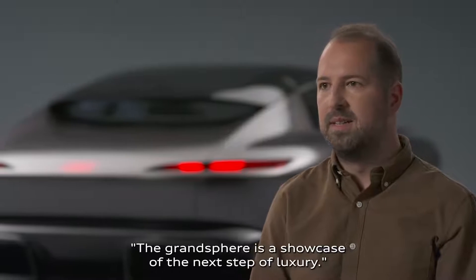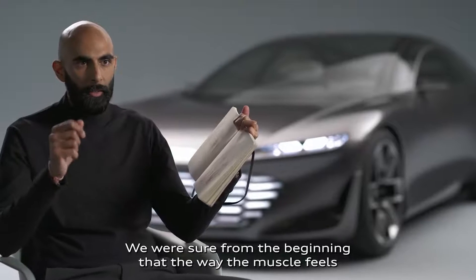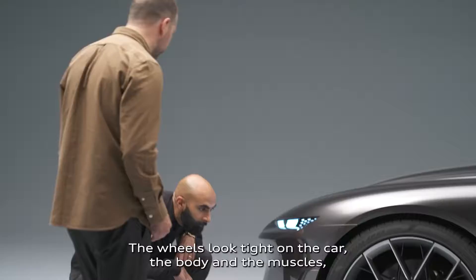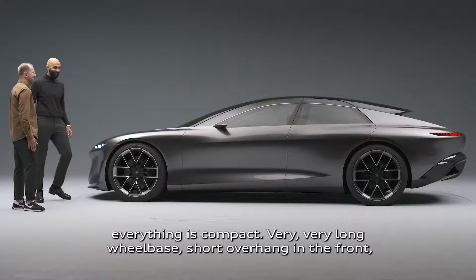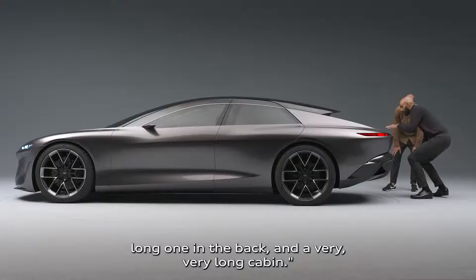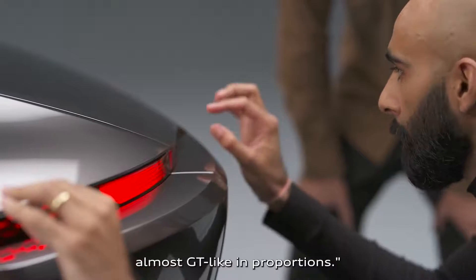The Grand Sphere is a showcase of the next step of luxury. The proportions are the base for everything — it's number one. We were sure from the beginning that the way the muscle feels on top of the car is something we wanted to capture from the sketches. The wheels look tight on the car, the body and the muscles — everything is compact. Very long wheelbase, short overhang in the front, long one in the back, and a very long Y0 for the cabin. We wanted to see a world where a classic limousine can actually be very sporty, almost GT-like in proportions.